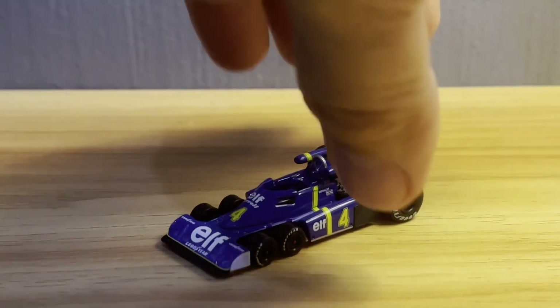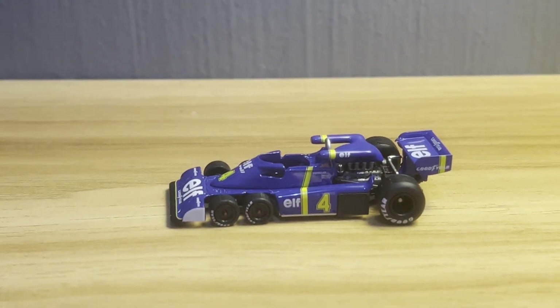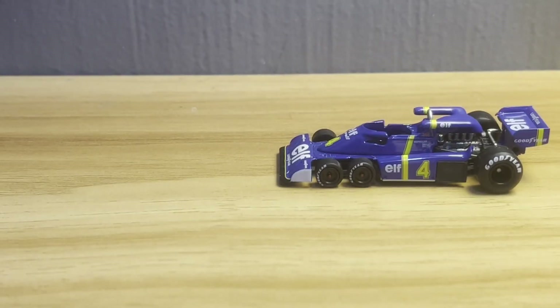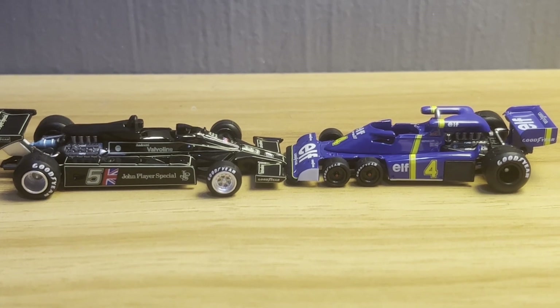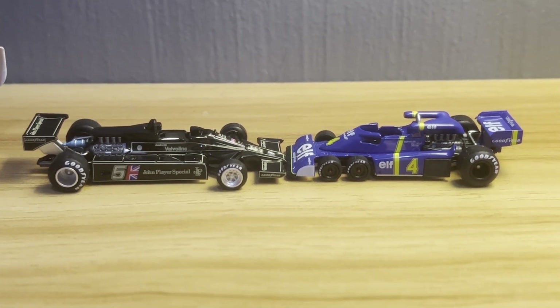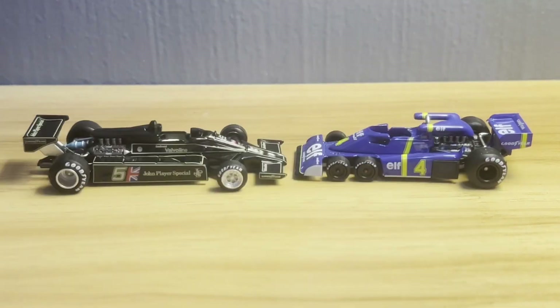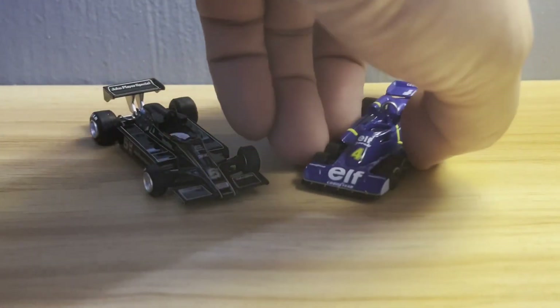And that's it for this unboxing. So happy to bring you guys these two cars — I love them both. I may have graded one a little higher than the other, but I still think they are both fantastic looking pieces, and I encourage you to pick them both up. They are beautiful — check them out for yourself. Gorgeous, gorgeous pieces.